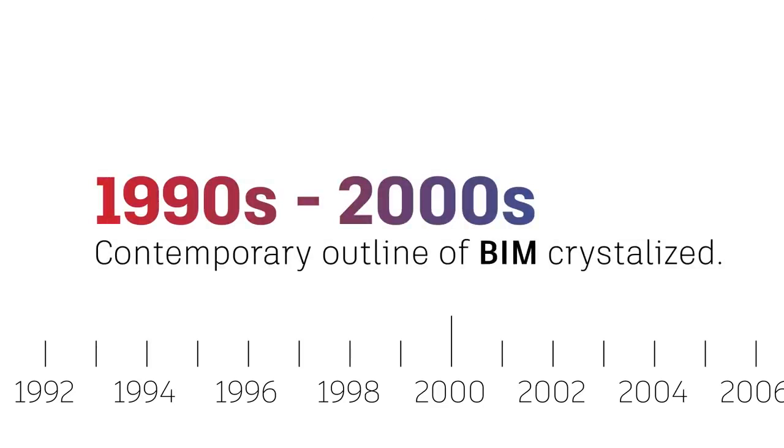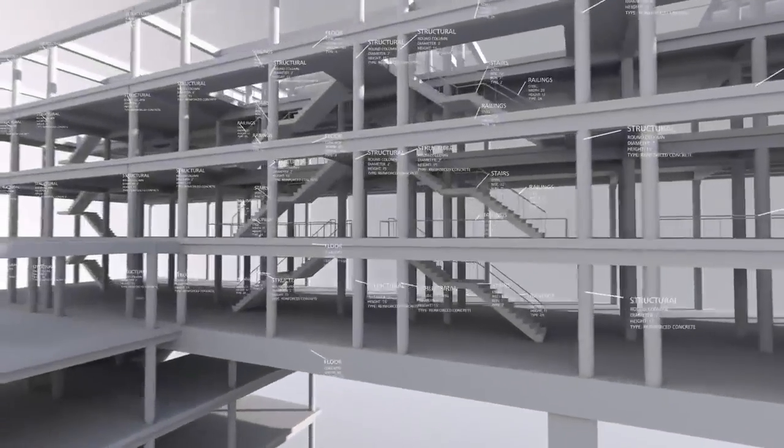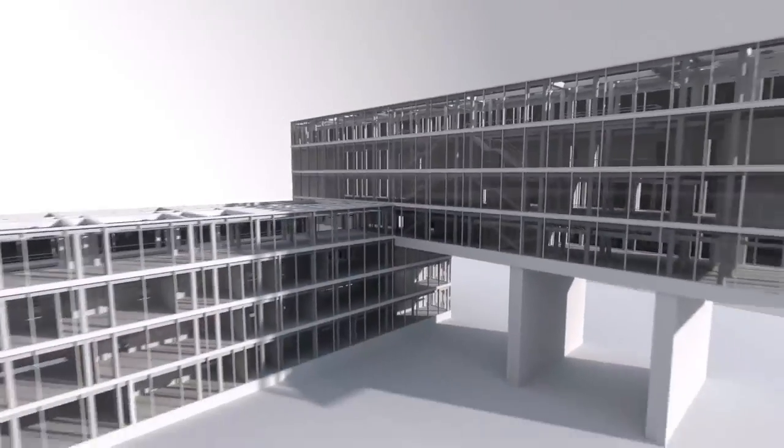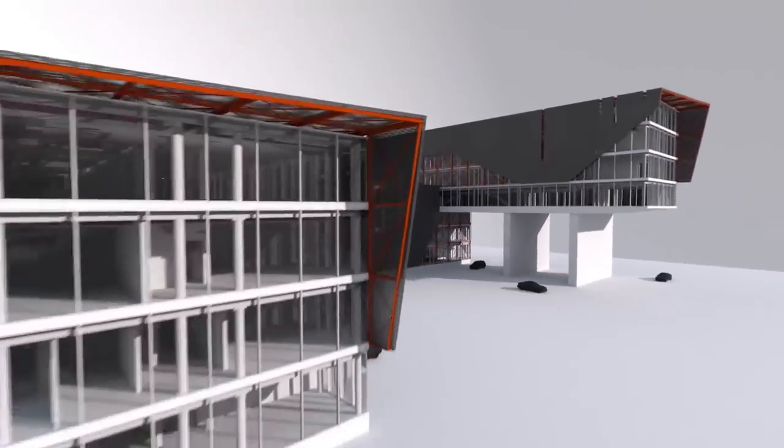By the late 1990s and early 2000s, the contemporary outline of BIM had started to crystallize. Objects and shapes had fully embedded metadata and were able to understand their relationship with each other and the building as a whole.